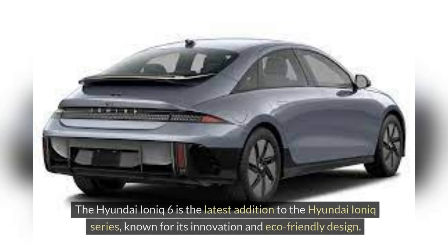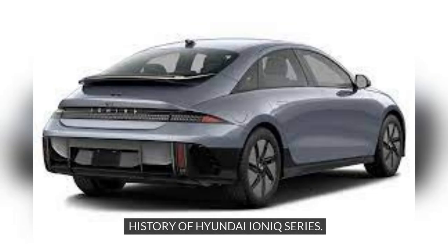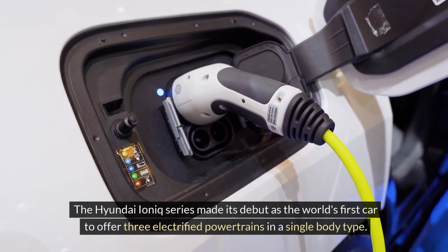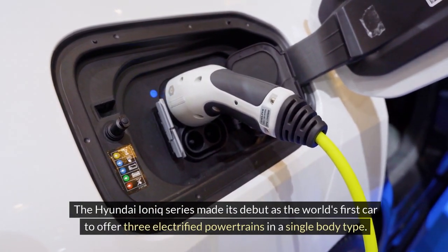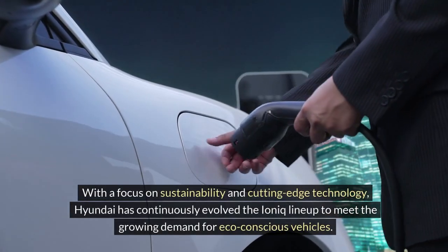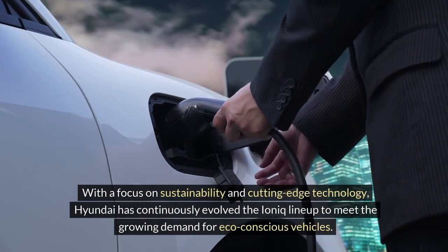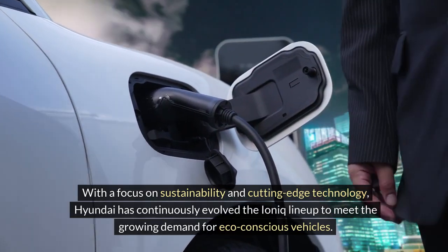Overview: The Hyundai IONIQ 6 is the latest addition to the Hyundai IONIQ Series, known for its innovation and eco-friendly design. The Hyundai IONIQ Series made its debut as the world's first car to offer three electrified powertrains in a single body type. With a focus on sustainability and cutting-edge technology, Hyundai has continuously evolved the IONIQ lineup to meet the growing demand for eco-conscious vehicles.